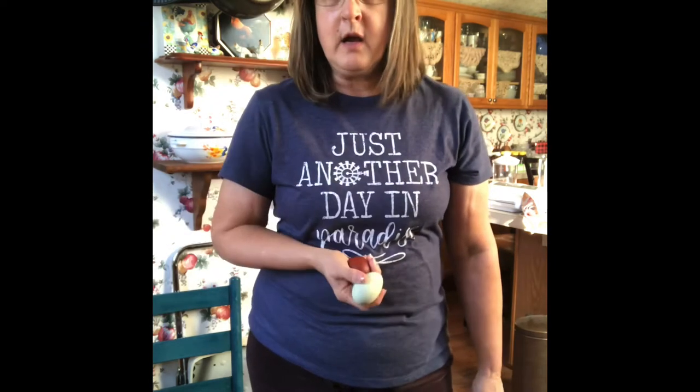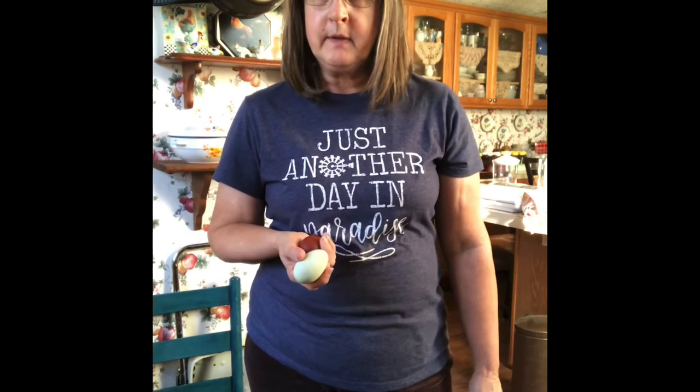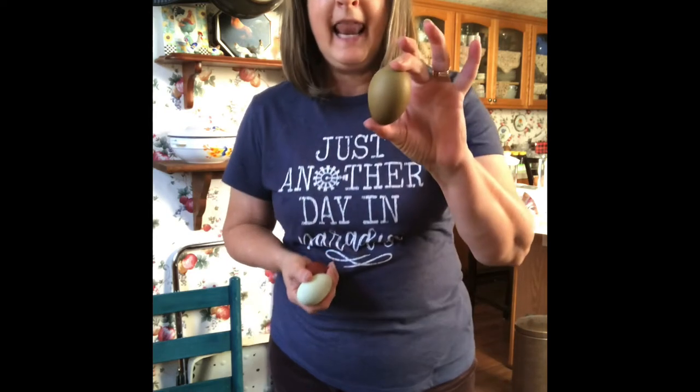One is a rooster, so he's a cross between a Black Copper Marans and an Araucana or an Easter Egger. And I got four hens. So those hens should lay an olive egg like this.